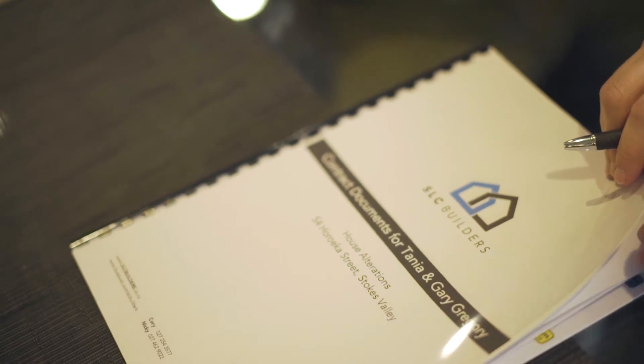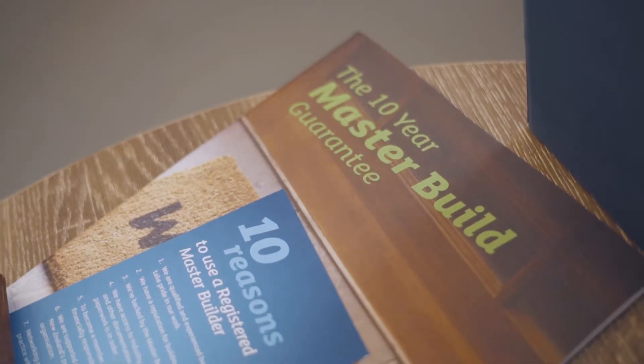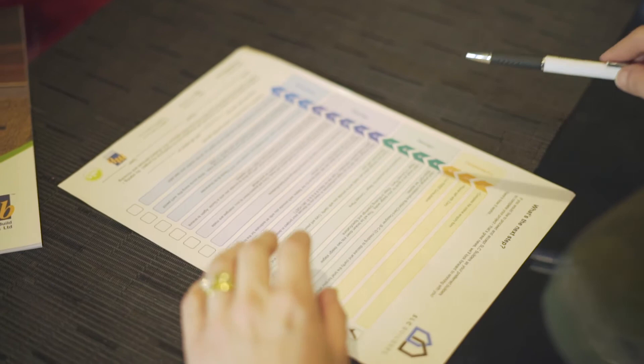Once we've agreed on the details of the pricing and you proceed with SRC Builders, we'll sign up the Master Builders contract, fill out your application for the 10-year Master Build Guarantee and we'll give you confirmation of a start date and can begin planning your project.